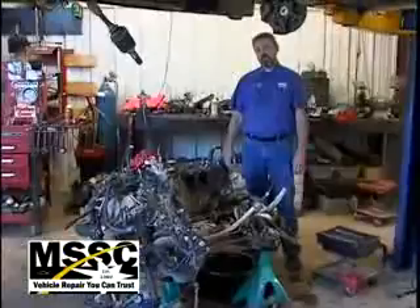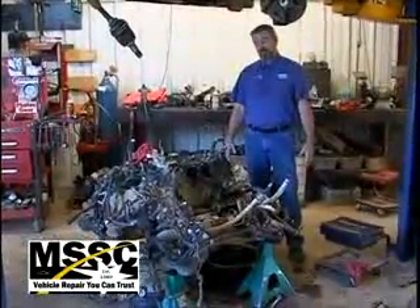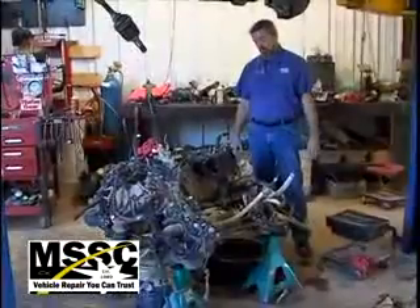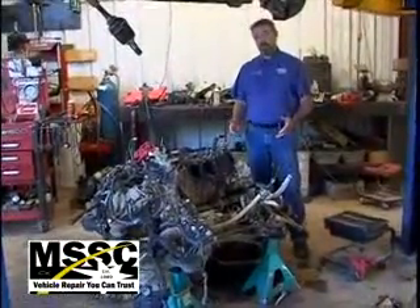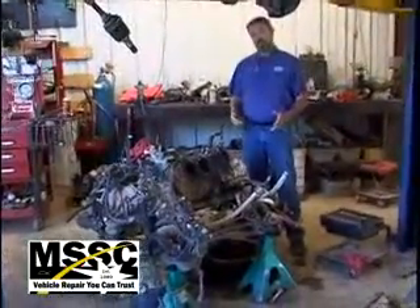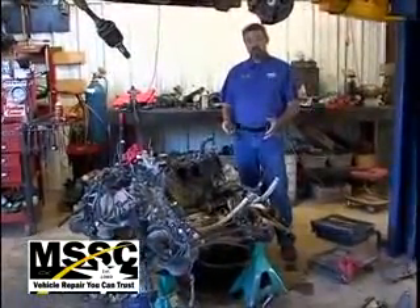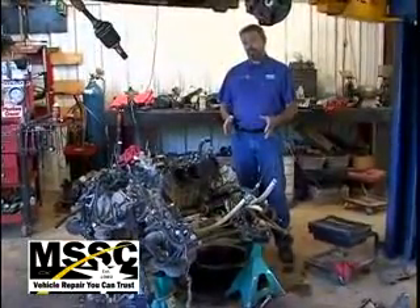Today at Main Street Service Center, we're working on a Toyota Sienna. I'm kind of in an awkward situation where this vehicle is concerned — the vehicle is above me, and the engine, transmission, and front suspension are sitting here below. This customer came in having an overheating problem, and a check engine light was coming on, indicating a miss was happening. When we got to the bottom of the diagnosis, we found out they had a head gasket that was a problem. On this particular van, a head gasket job is right at a 30-hour job.